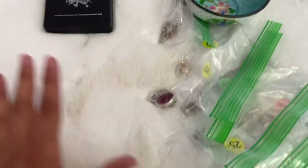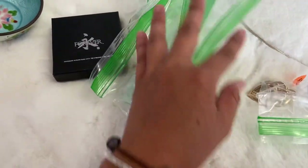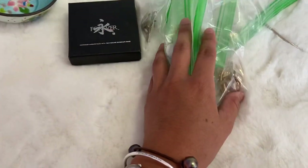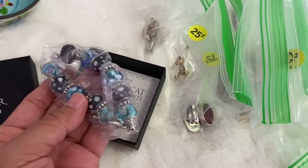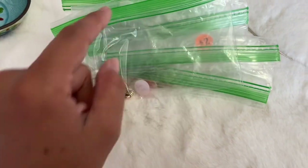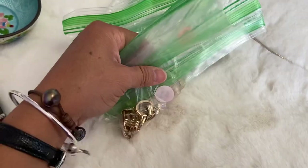My niece and nephew were also with me garage selling, and they're like, 'Auntie, there's some jewelry over there.' That got me to halt my tracks from digging in the stationery box, and I immediately went over to a little basket of jewelry that was already being dug through. Not all of this I got at that time, because I did come back a second time just to see what they might have brought out again, and I did pick up more jewelry. So I don't really remember which I got on the first round versus the second round.